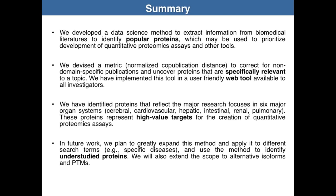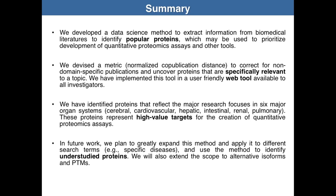I would like to acknowledge my PI, Pepe, our collaborator Dr. Jenny Van Eyck, and NIH for funding support. Thank you very much.